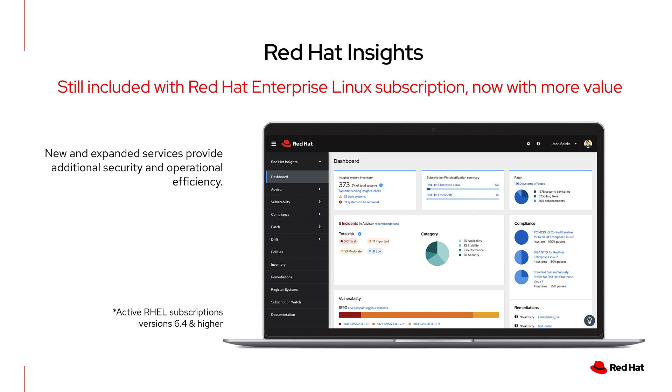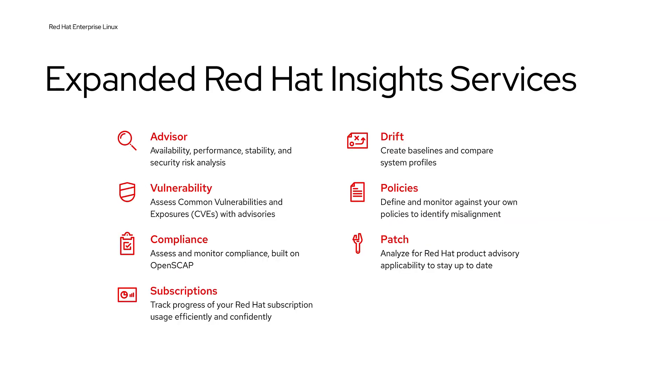Provided as software-as-a-service, Red Hat Insights delivers Red Hat's expertise when and where you need it with ongoing analysis. Insights was previously a single service, but it's now expanded to include a family of services. These new services help you with key use cases, which are operational efficiency and security and compliance risk management.